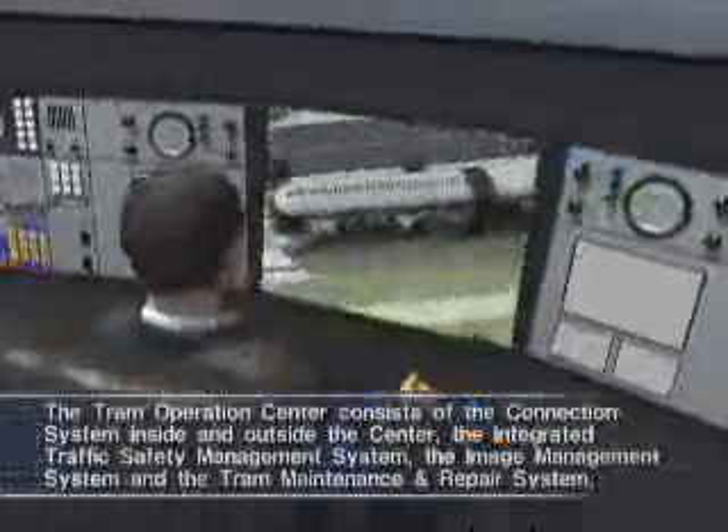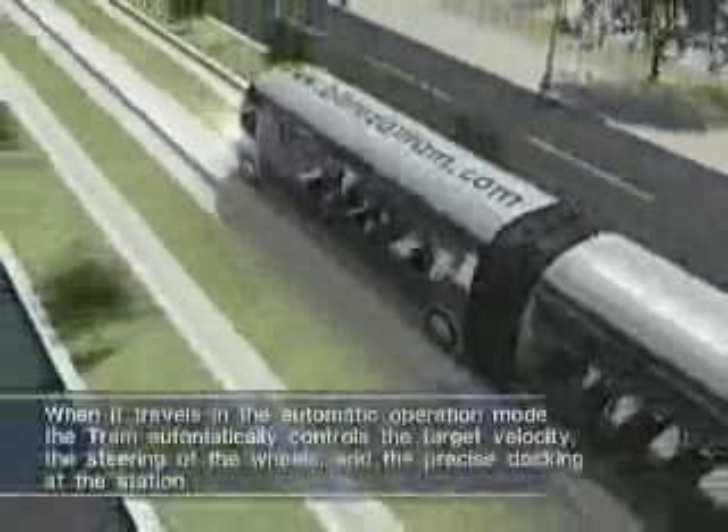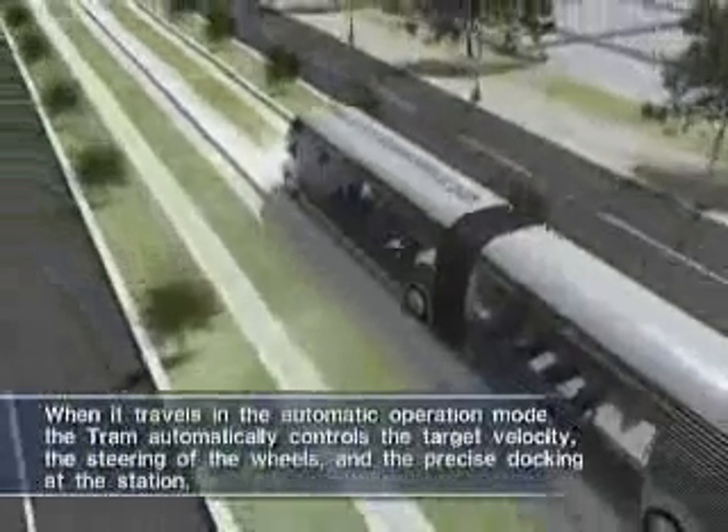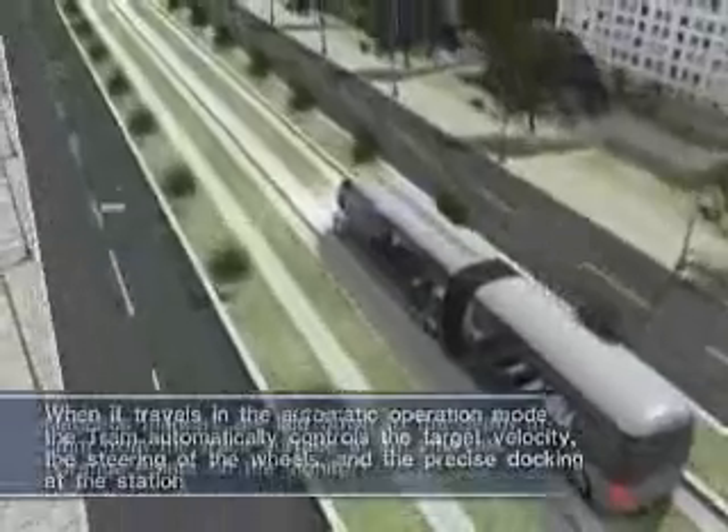All of these situations are managed by the tram operations center. The tram automatically travels while continuously communicating with magnetic markers laid under the dedicated tracks through the sensors installed under the bottom of the tram.